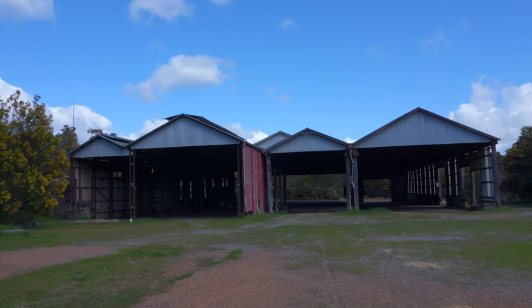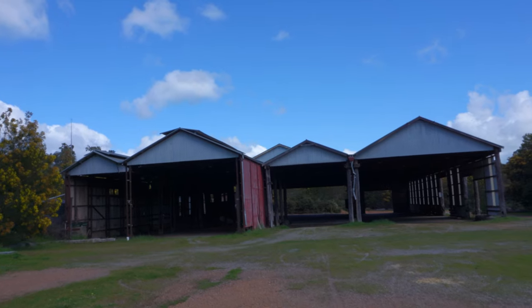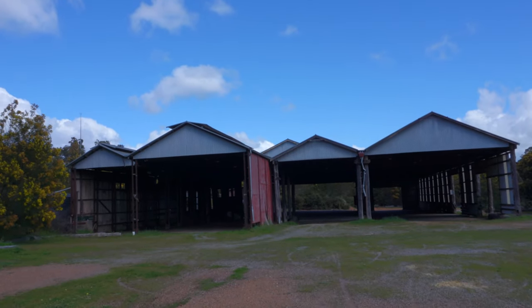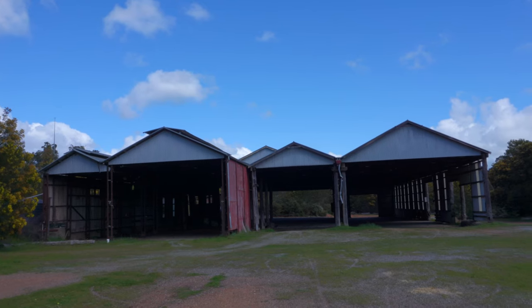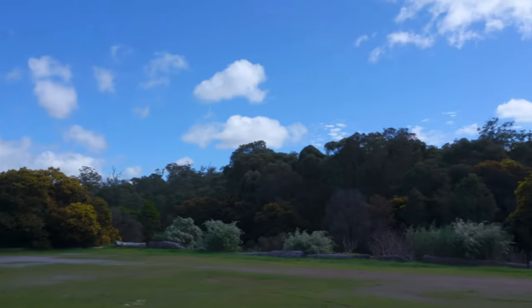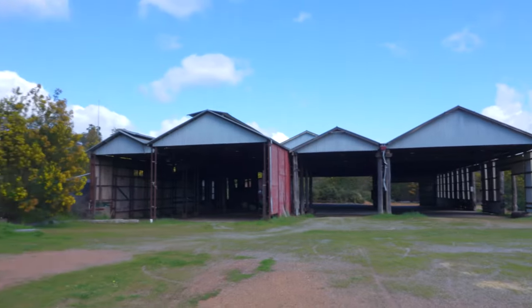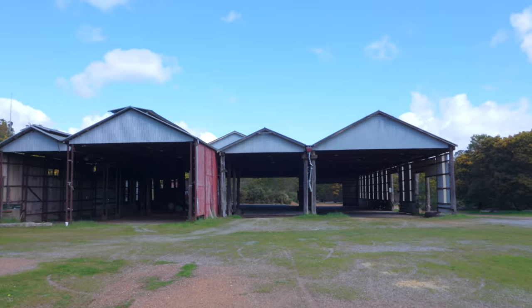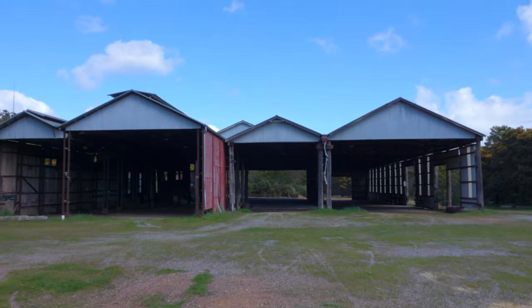We have arrived. This is called the Number One Mill, otherwise known as the Heritage Sawmill. It is the fifth incarnation. Like I said in the intro, there have been a lot of fires. We are surrounded by a lot of trees and it gets very hot here. I can imagine it would get super hot inside during summer, and safety standards being what they were at the time — leads to the inevitable.